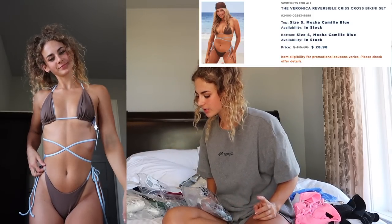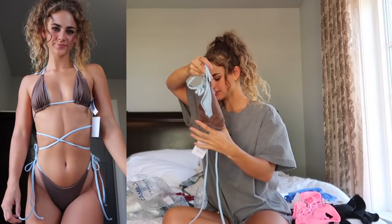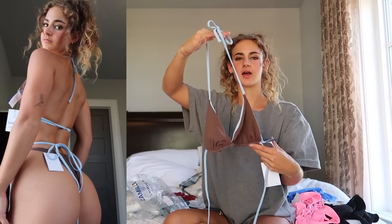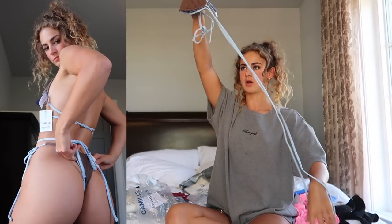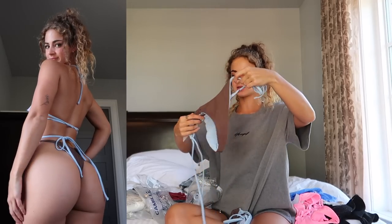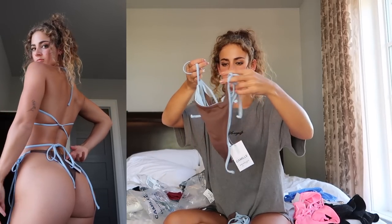Next is the Veronica Reversible Crisscross Bikini Set, also from the Camille collection, in a size small in mocha/Camille blue. As the name suggests, it's reversible — you can wear it as all-blue with matching blue strings, or, which I think is cuter, the contrast of a brown cup with blue strings. This one was $28.98. It's got really long strings so the model in the picture wears it wrapped around her waist for some versatility. The matching bottoms are a super simple tie-side bottom with a bit of a V detail in the back — really small coverage.